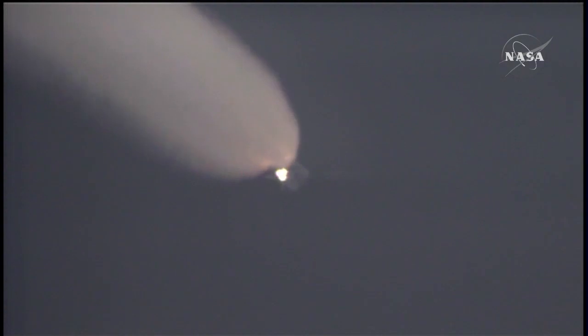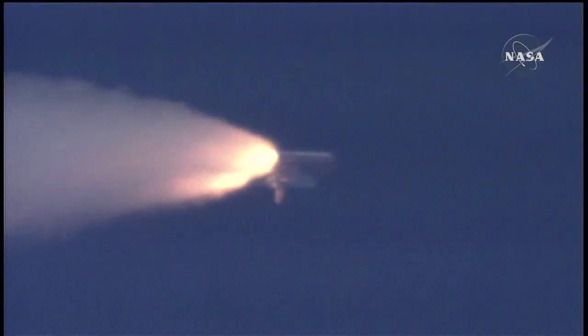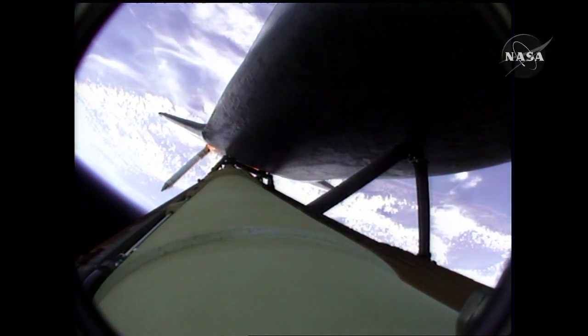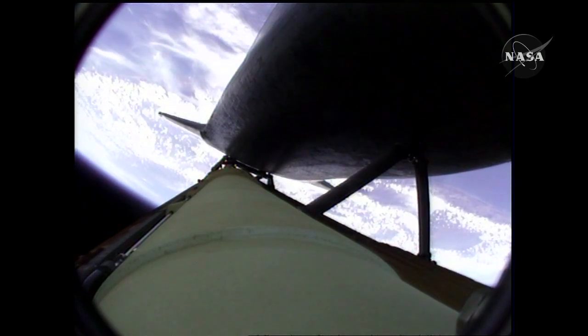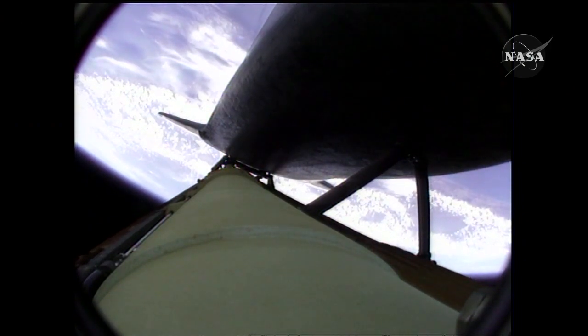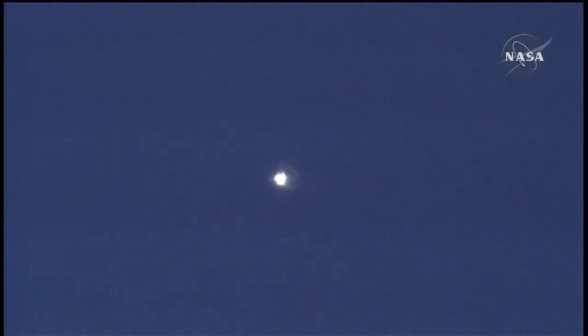Already traveling 2,500 miles per hour, approaching staging — the burnout of the twin solid rocket boosters, which have been burning fuel at a rate of about 11,000 pounds per second. Solid rocket boosters have done their job. Atlantis is continuing in its due easterly course to catch up with the Hubble Space Telescope one last time. Altitude 35 miles, downrange from the Kennedy Space Center 51 miles. Altitude 195,000 feet. Atlantis is traveling 3,300 miles per hour.